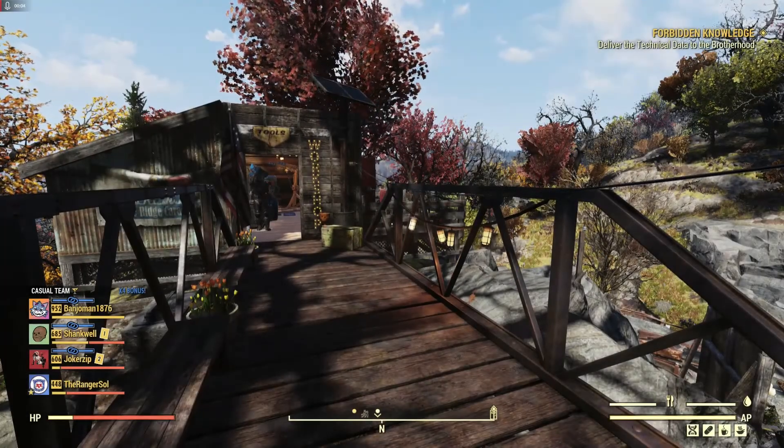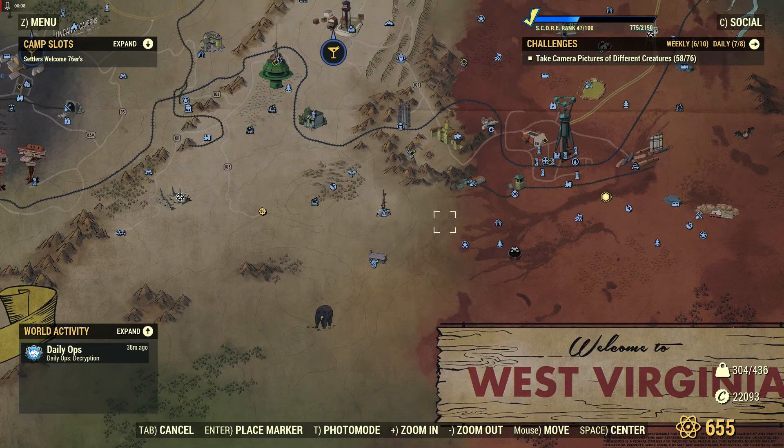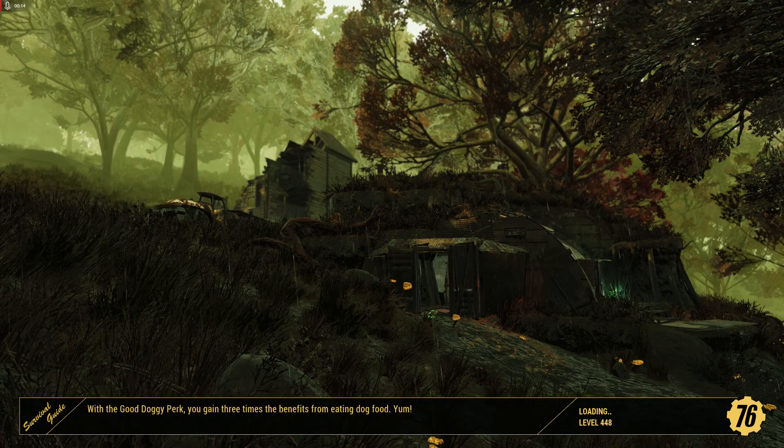Hello everyone and welcome to another Fallout 76 event video. Today we're going to be doing one called Riding Shotgun. We're going to go over here to Big Bend Tunnel East. Riding Shotgun will not start on its own — we actually have to actively start it, so it's not a public event.